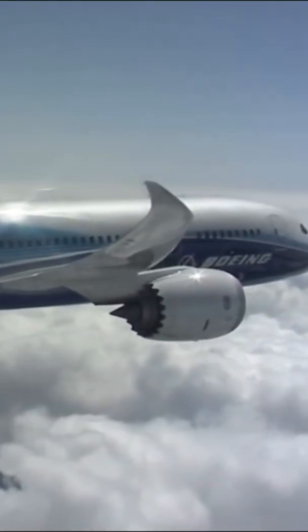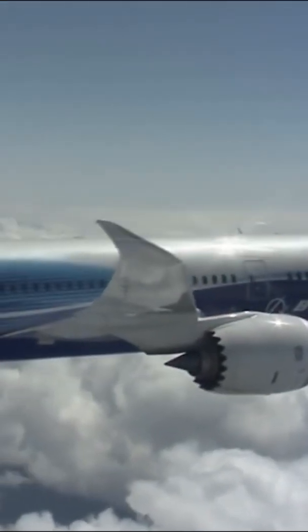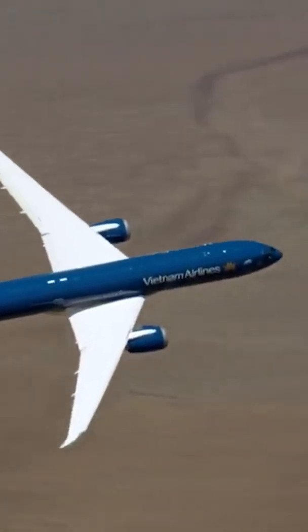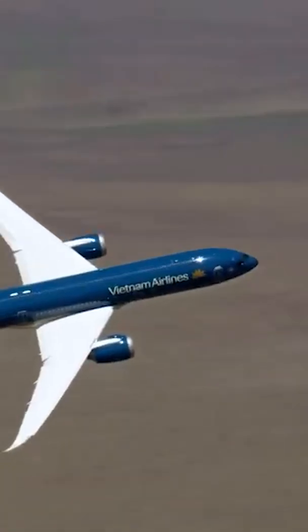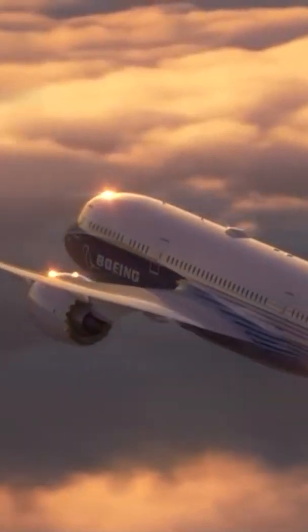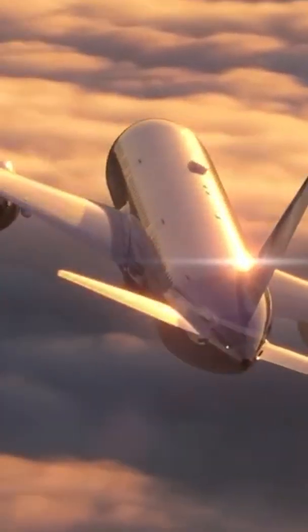Furthermore, they offer weight savings compared to winglets as they don't require an extra component to be added. Research by Boeing and NASA found that this design provides more significant drag reduction than traditional winglets. With this in mind, the 787's wings were already efficient enough without needing to burden them with the extra weight of winglets.